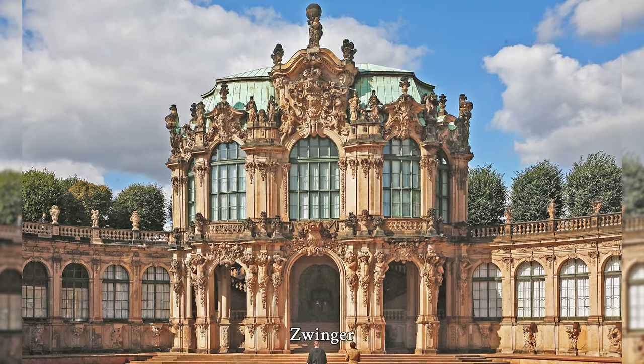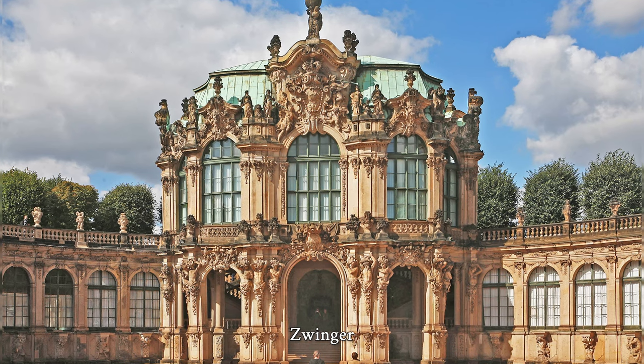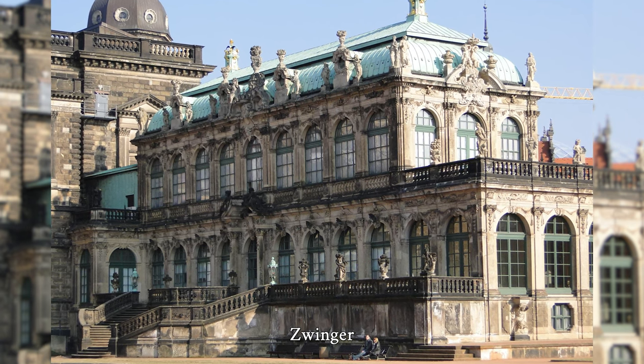The Semper Gallery, opened in 1855, was one of the most important German museum projects of the 19th century and made it possible to expand the use of the Zwinger as a museum complex, which had grown since the 18th century under the influences of the times.